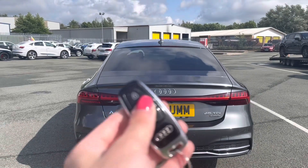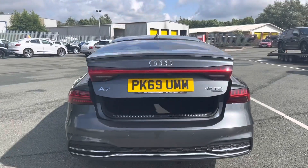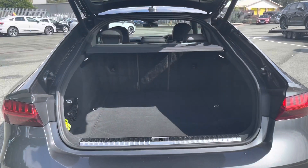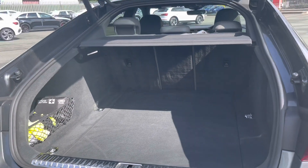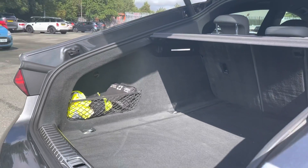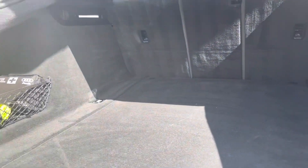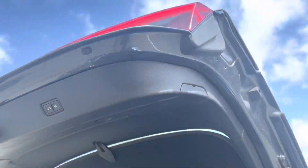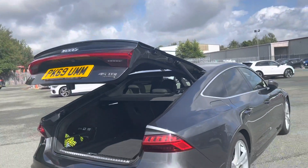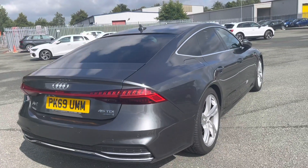To access the boot, just double-click the keys and this will automatically open. As you can see, this opens up to be a really spacious boot, with approximately 535 litres of space, so there's plenty of room to store your golf clubs, your shopping, or even a pram, with additional netting at the sides. And once you've loaded everything, you can just press the button and this will automatically close, which is a really convenient feature of this A7.